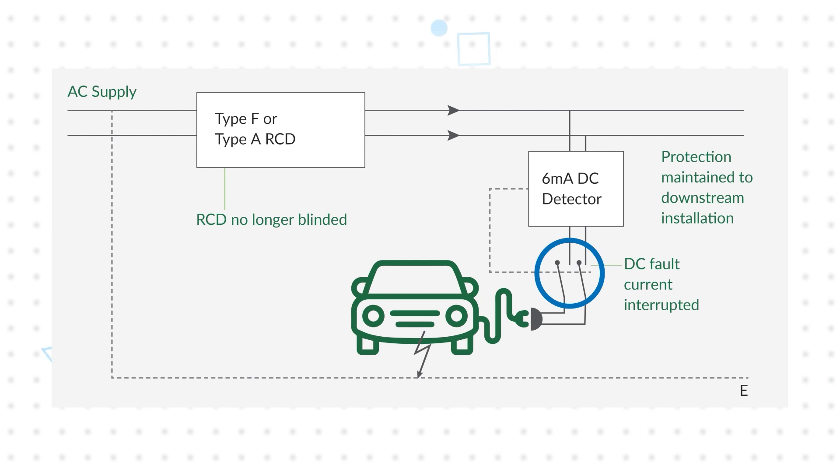Littlefuse RCM monitors can be placed in series to monitor for DC currents. If a DC current of 6 milliamps or higher is detected, the monitor drives its fault output high, which activates a contactor or circuit breaker to disconnect the EV, ensuring the safety and integrity of the AC installation.